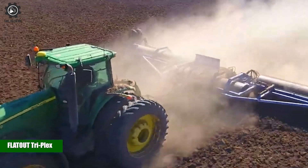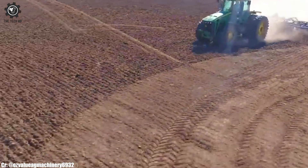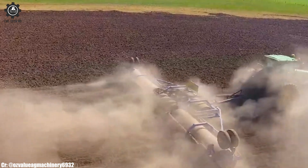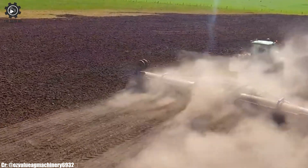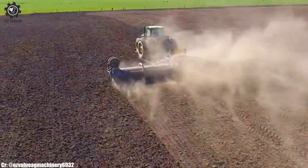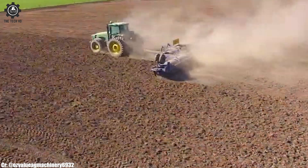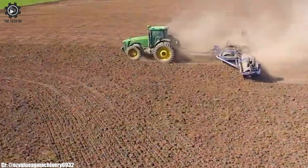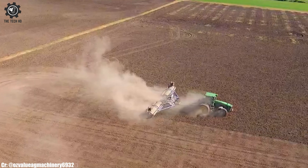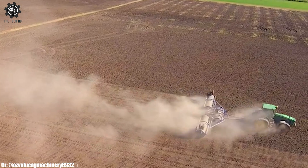The Flatout Triplex land rollers are advanced agricultural implements designed for efficient soil compaction and seedbed preparation. With their unique Triplex roller configuration, they offer effective compaction across the field. The Flatout roller's sturdy construction and high-quality components ensure durability and reliable performance in various field conditions.